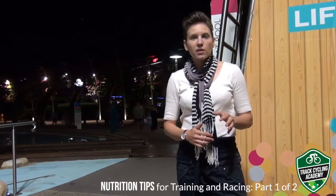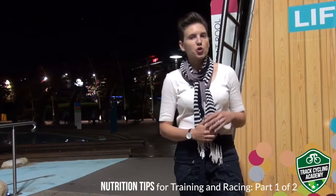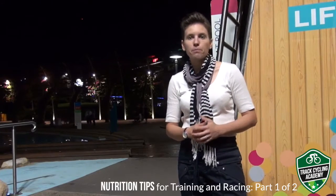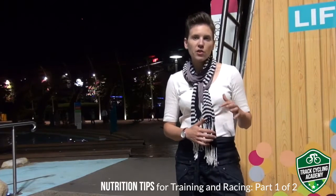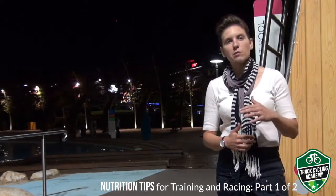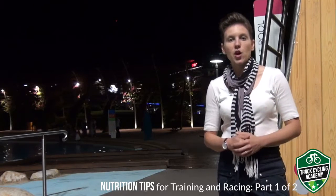Before a training session it's always a good idea to ensure you have a good source of carbohydrate to fuel you for the session ahead. If it's a longer session, say a couple of hours in duration, take a top-up source of carbohydrates so you don't experience what we like to call a hunger flat — that's where you run out of energy and experience a real lull in your training session.